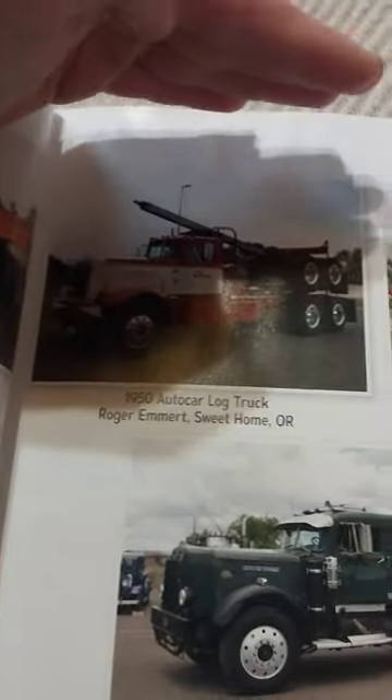Log and truck old Autocar — I think it should say Autocars.